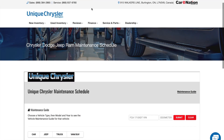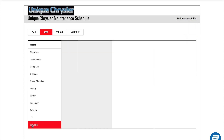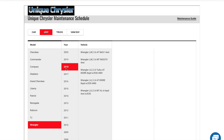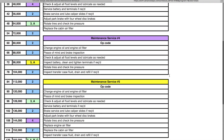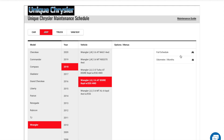Here we are at the unique Chrysler online maintenance schedule. Click on Jeep and then you can find the Wrangler down at the bottom. When you select 2018, you also have the JK models in the schedule because they were still manufactured in 2018. You go and select your JL with whichever transmission and engine you had, look at the full schedule, and there you have it all in one page — the full maintenance schedule color-coded based on the type of service required.